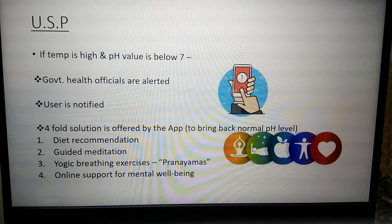We also propose a fourfold solution through our app: dietary recommendations, guided meditation, breathing exercises, and online support.